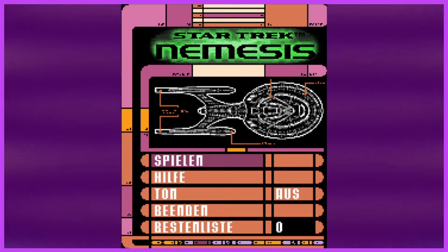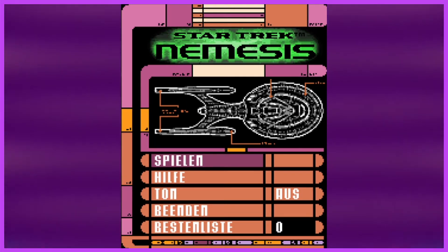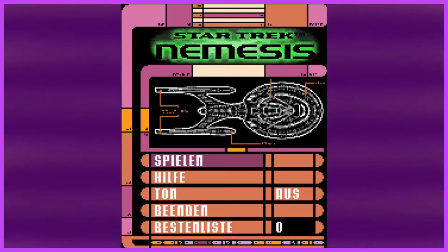You'll notice it is all in German. As far as our knowledge and research, we cannot come across an English version of Star Trek Nemesis. We don't know if it didn't get released in English-speaking countries or if it was just released in Germany. We do believe there is an English version out there, so if you know about it, have it, or have information on it, please leave that in the comments.